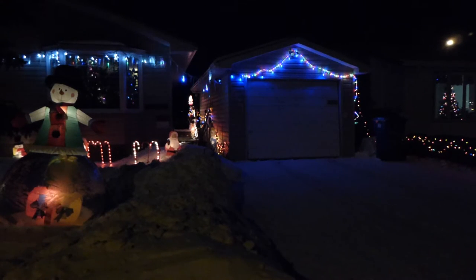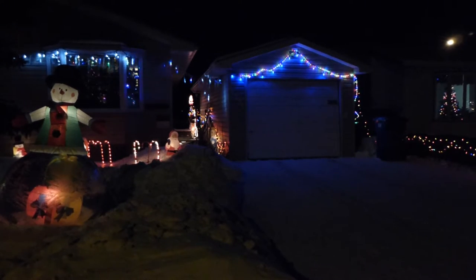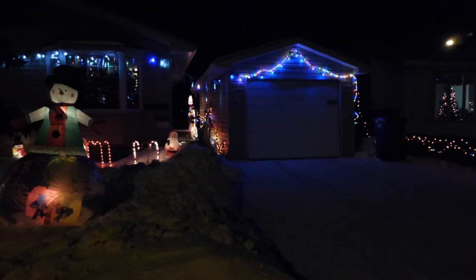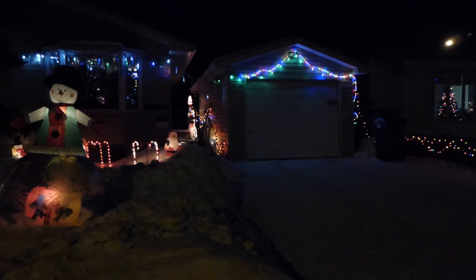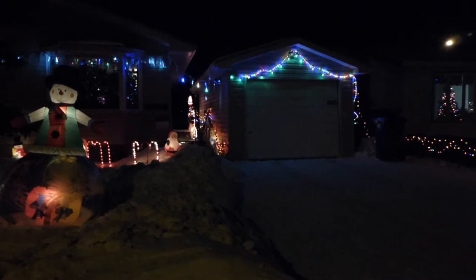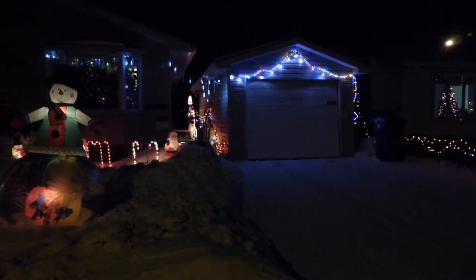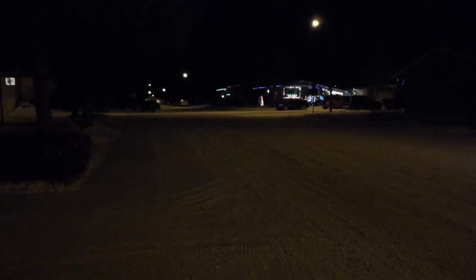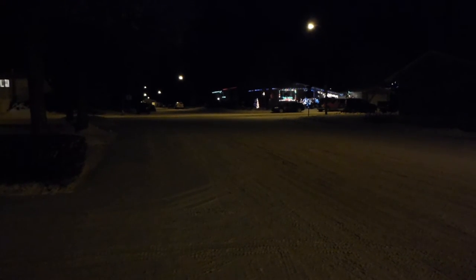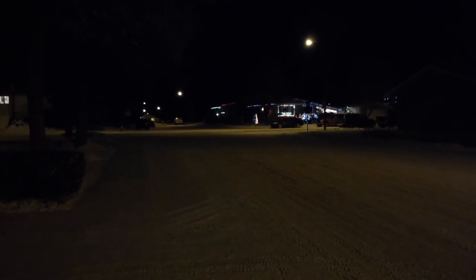Merry Christmas! Linda says we should show our neighbors over here who did a wonderful job this year — kind of obscured by a stop sign, oh well, and a few parked cars.